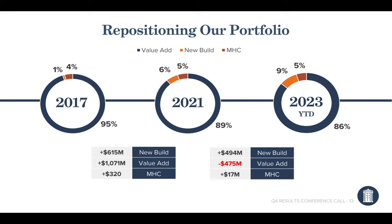On the value-add versus new-build shift: historically 95% of their business in 2017 was value-add, down to 89% in 2021, and at 86% in 2023 so far. Their new builds have gone from 1% to 10% essentially. During their M&A activity, they disposed of half a billion dollars of value-add and added half a billion dollars of new build. So while there's still a lot of value-add exposure, you can see the direction they're heading over the last few years.